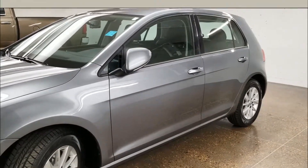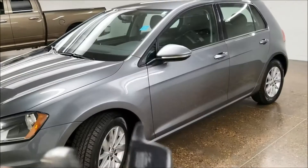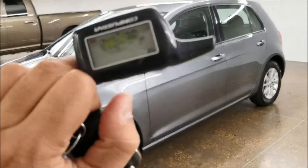Let me grab the key so we can take a look inside. On the key we have lock, unlock, trunk release, and panic button. We also have a remote start right here.